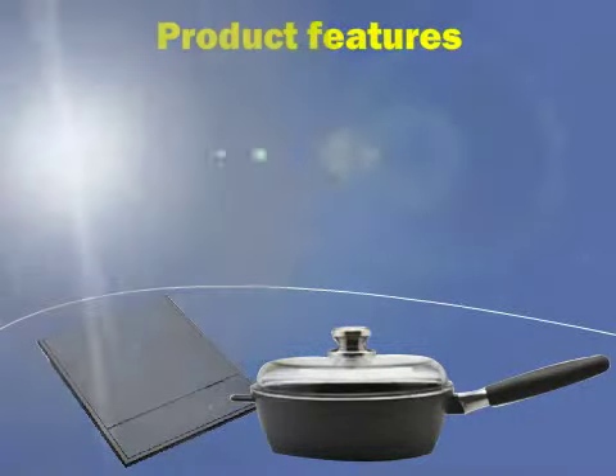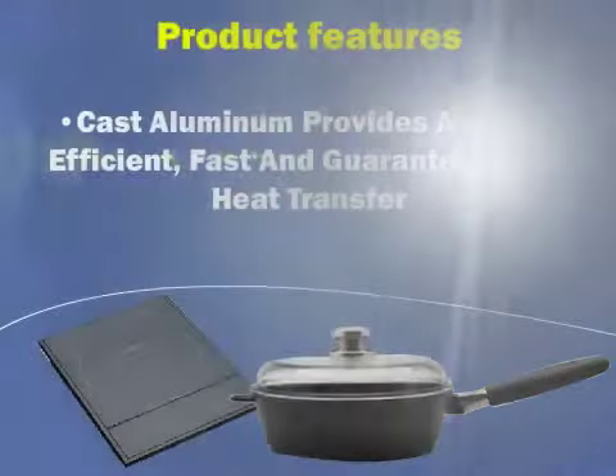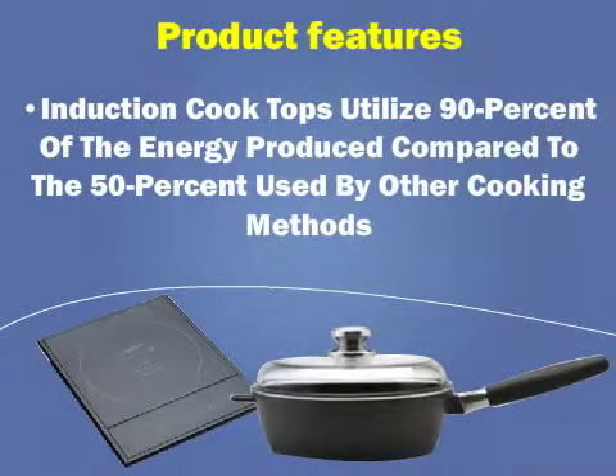Product features include a three-layer Ferno ceramic non-stick coating that is safe and PFOA and PTFE free. Cast aluminum provides an energy-efficient, fast, and guaranteed even heat transfer. Induction cooktops utilize 90% of the energy produced compared to 50% used by other cooking methods.